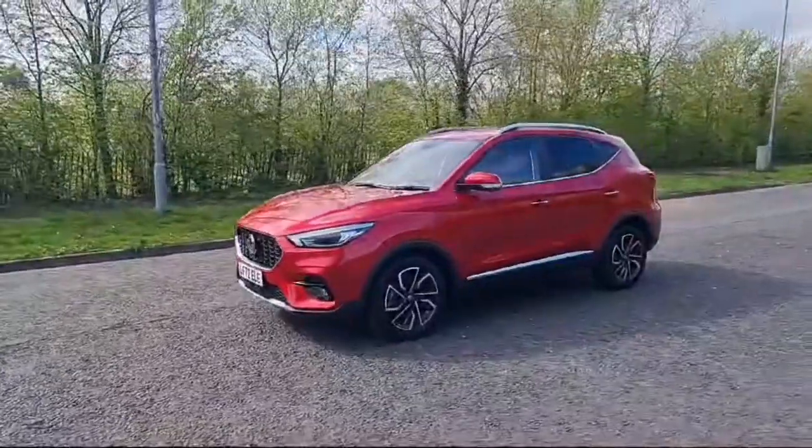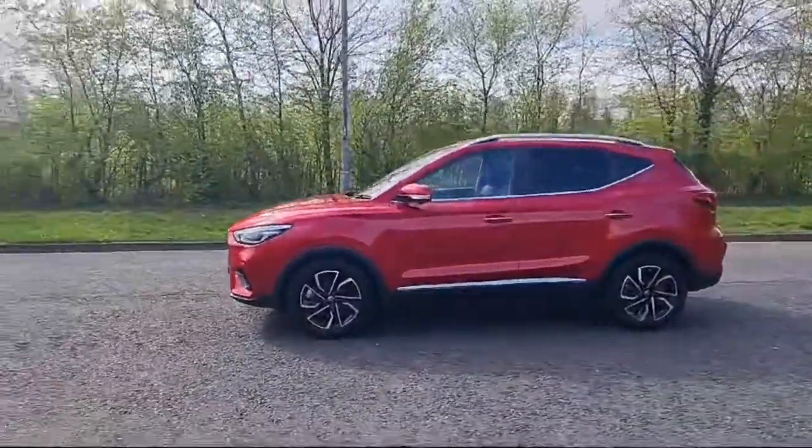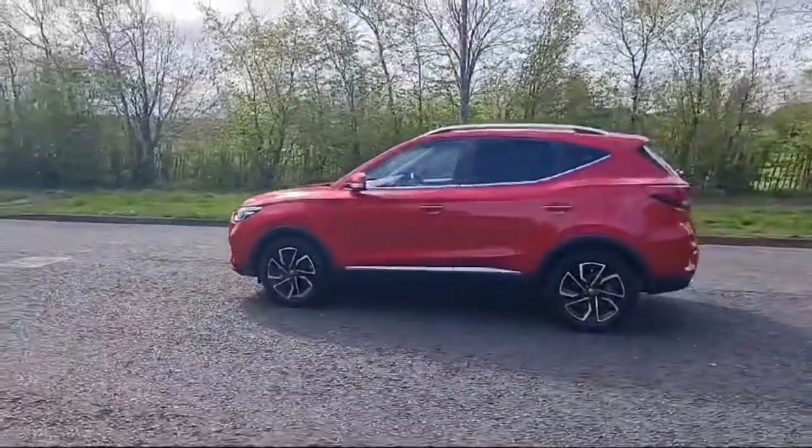As you can see, it has tinted rear windows, a very spacious boot with rear parking sensors. This car has only done over 10,000 miles.